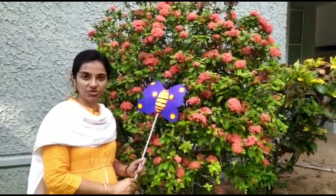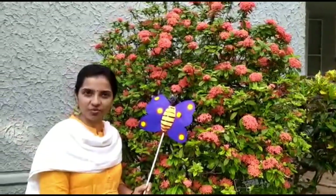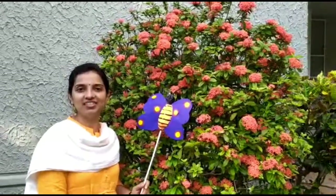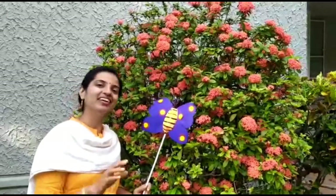So children, Binni has shown us beautiful flowers in our school. Now you can take a walk in your surroundings to see different flowers and try to know their names. Take care and bye-bye.